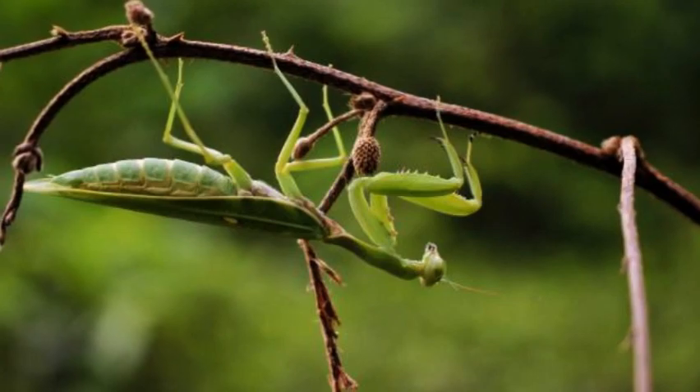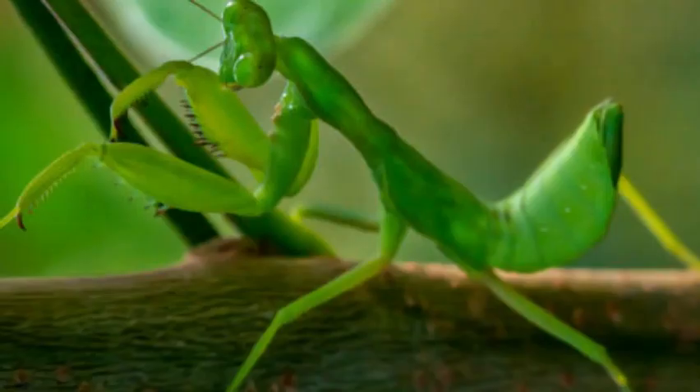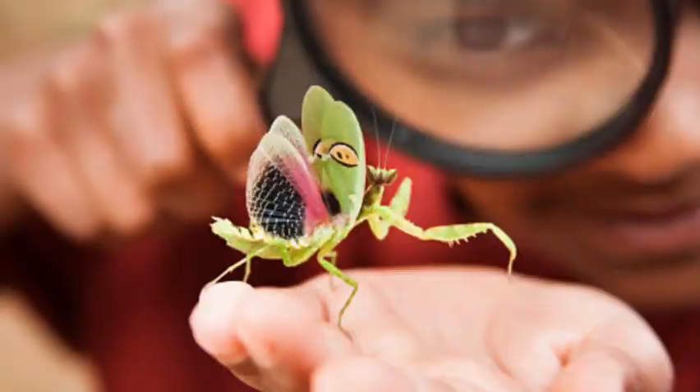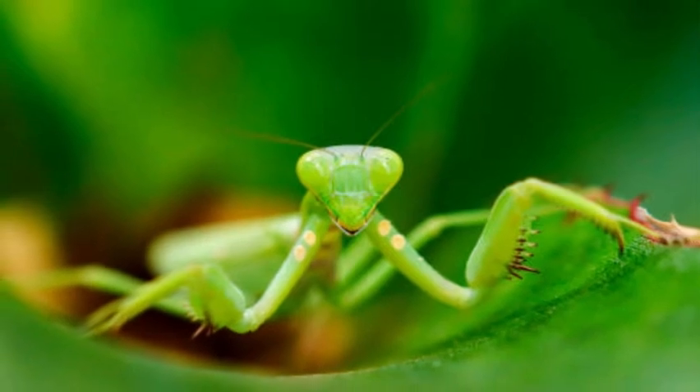Praying mantises are regarded as beneficial insects in many ecosystems and are often introduced into gardens or agricultural fields as a natural form of pest control. Their predatory nature helps keep populations of unwanted insects in check, making them valuable allies in maintaining ecological balance.